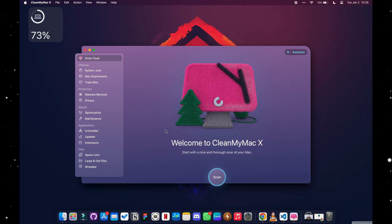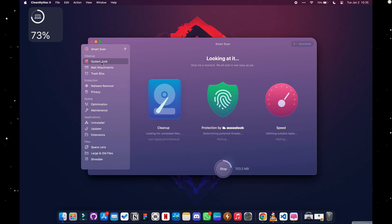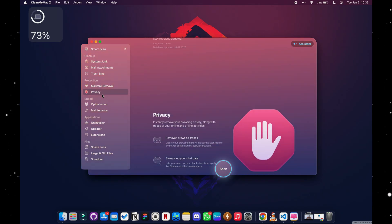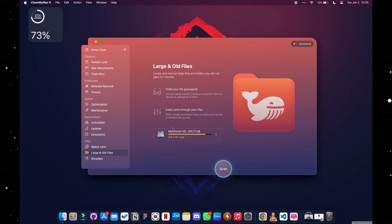The next app is CleanMyMac X — my favorite of all of them. It basically makes your life easy and makes you wonder what you were doing without it. It tells you everything going on with your Mac: connected devices, devices with low power, whatever is taking too much space, and when you need to clear your trash.